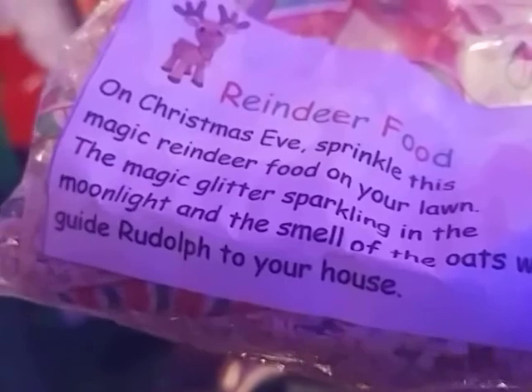Reindeer food! On Christmas Eve, sprinkle this magic reindeer food on your lawn. The magic glitter sparkling in the moonlight and the smell of the oats will guide Rudolph to your house. I love that. You guys should come in here — it's amazing. It's like a giant toy store. It's really nice that he opened up his shed for people just to walk in, and there are trains in there.